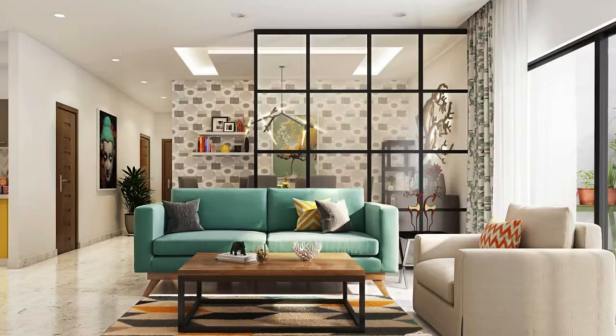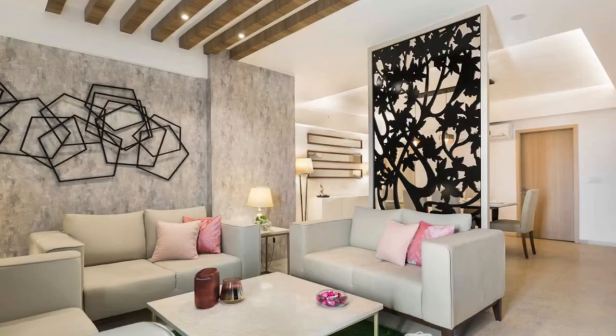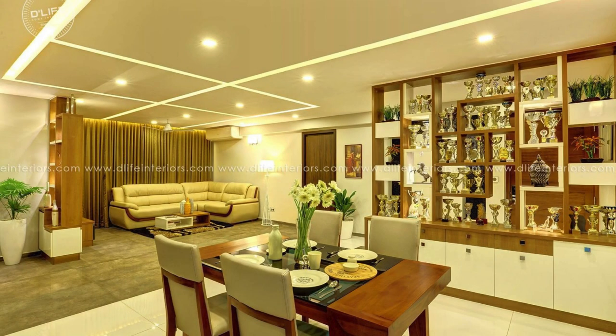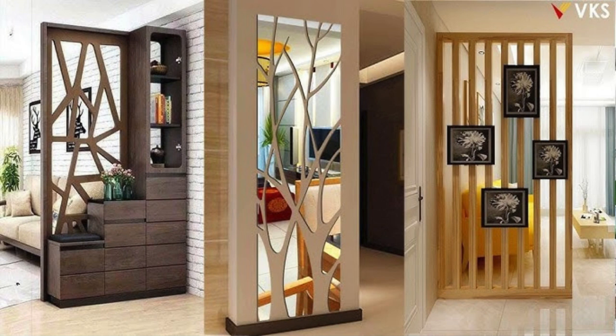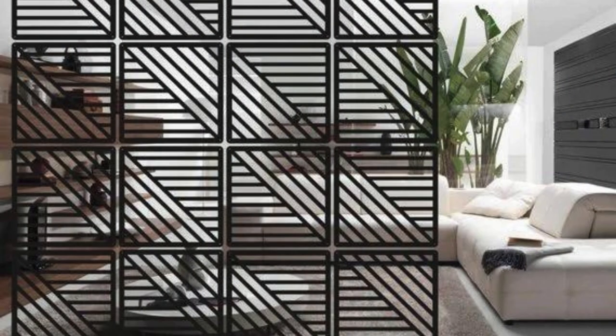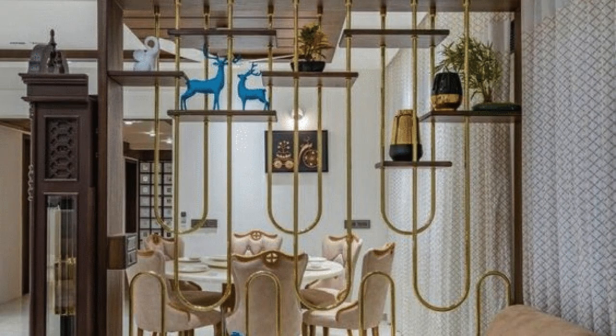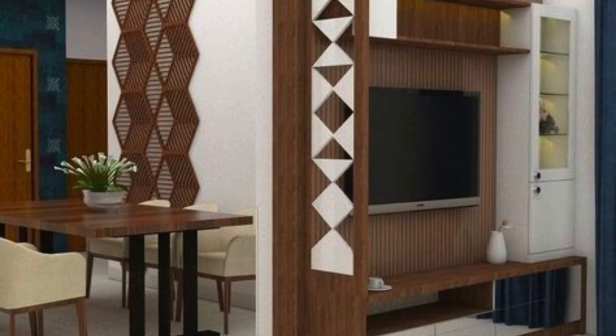Delving deeper into the realm of functionality, the living room partition can also be designed to incorporate storage solutions, seamlessly merging practicality with aesthetics. Shelves, cabinets, or built-in niches within the partition offer a clever way to optimize space utilization while maintaining a streamlined and uncluttered appearance. This dual-purpose aspect transforms the partition into an organizational hub, providing a designated spot for books, decor items, or even audio-visual equipment, thus contributing to the overall efficiency of the living space.